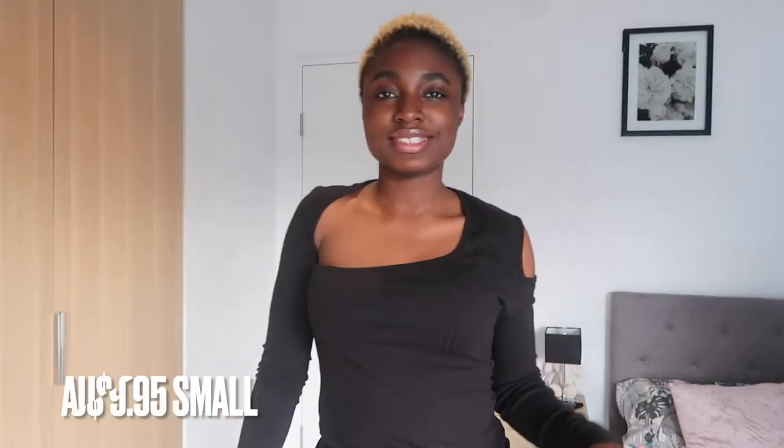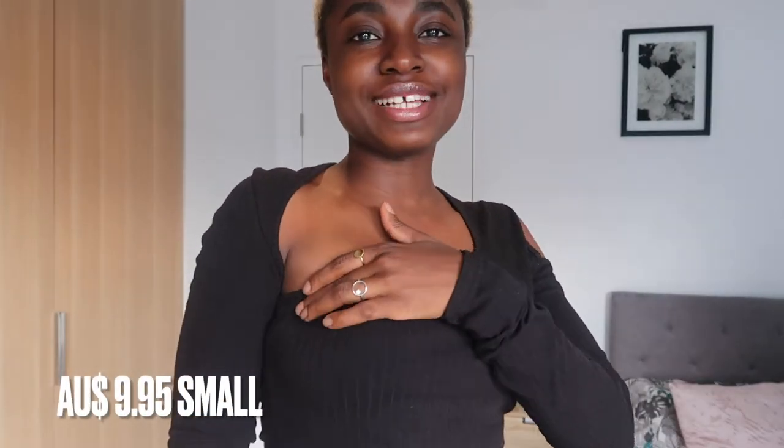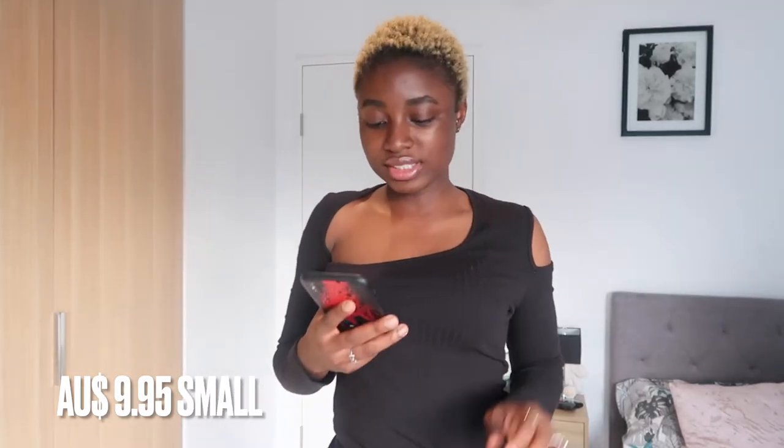Another outfit I got is this black top. It's called the Shein asymmetric neck cold shoulder rib knit top. It's a rib material — not that thick, but something you can layer on if you want, like with a nice jacket. I love the neckline, it's very nice. The fabric is stretchy and I went with a size small. This is for $9.95 — so basically ten dollars — and it looks so nice. You can style it however you want; I think it's really really cute and a great buy.